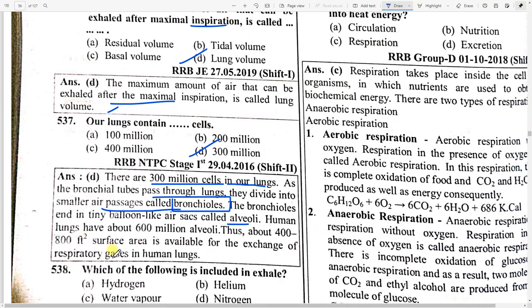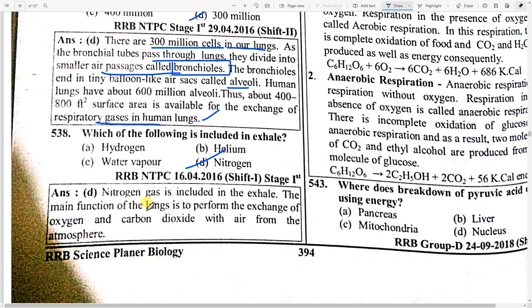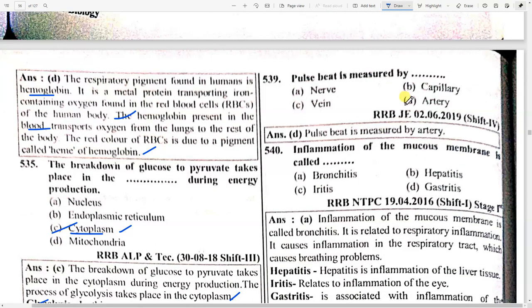Which of the following is included in exhaled air? Option D — nitrogen. Nitrogen gas is included in exhaled air. The main function of the lung is to perform the exchange of oxygen and carbon dioxide from the atmosphere. Pulse rate is measured by option D — artery.